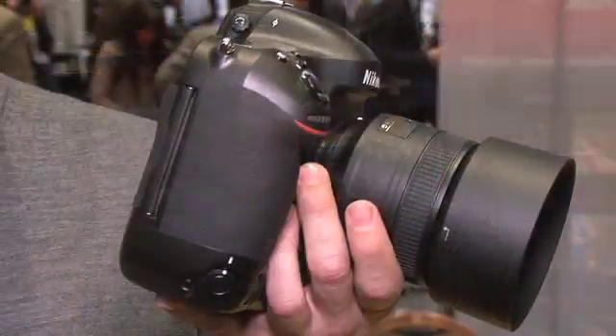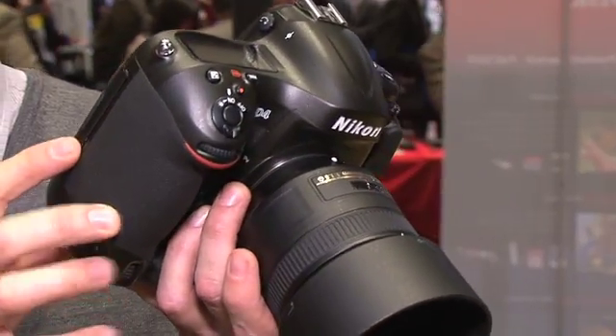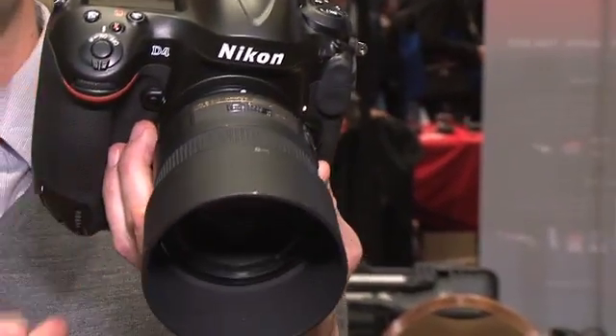We're here at Digital Experience, a press preview of some of the cool CES stuff, and we're at the Nikon booth with the new D4. This is Nikon's new top-end camera. It's a DSLR — obviously does still photography, also does video, and video is really where some of the greatest innovation has come here.